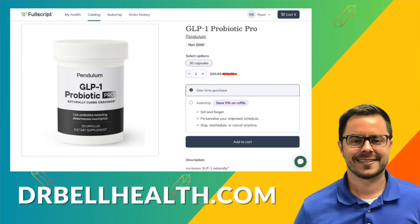By taking GLP-1 probiotic, you're not just ingesting beneficial bacteria — you're nurturing an environment in your gut that can naturally elevate your GLP-1 levels. It aids in appetite control and weight management. It's a great approach if you don't want to take a drug or give yourself a shot — something to start first and try to see how it works.